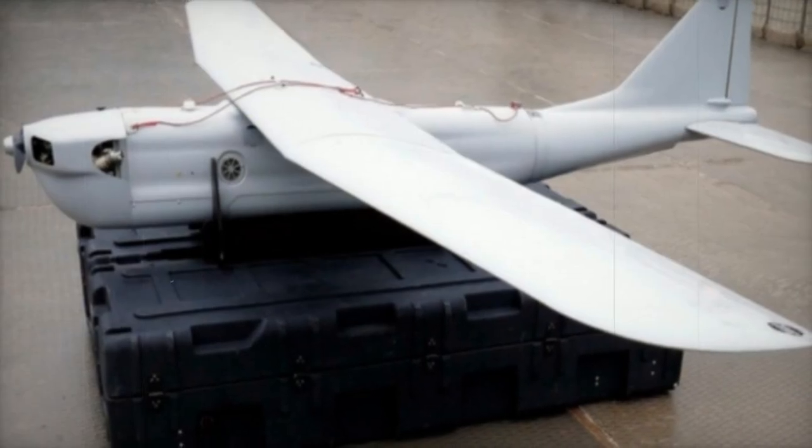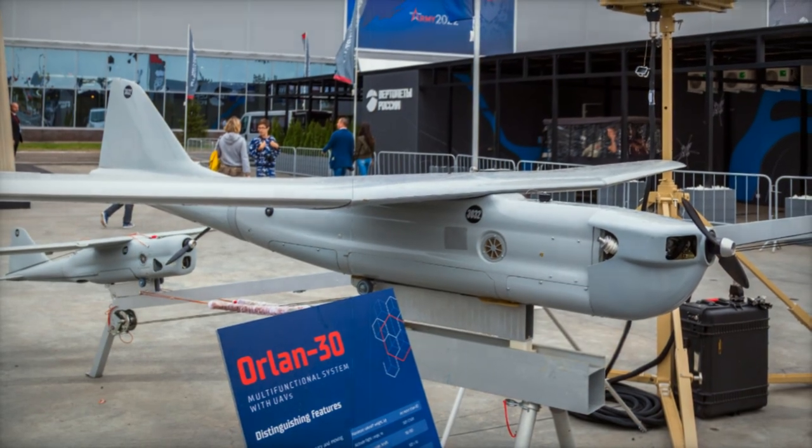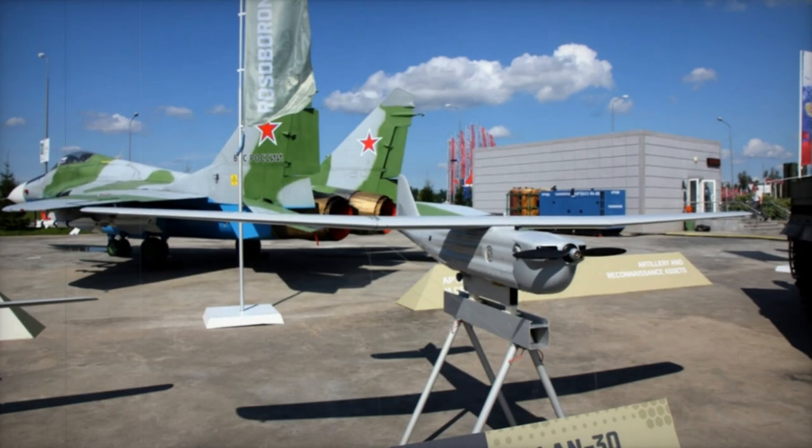The Orlin 30 system comprises a multifunctional setup that includes four containers housing two UAVs, a launching device, catapult with launching equipment, spare parts, accessories, and a ground remote control station (GRCS).